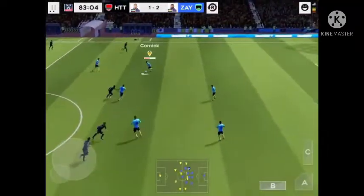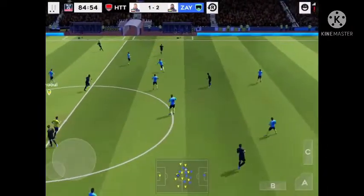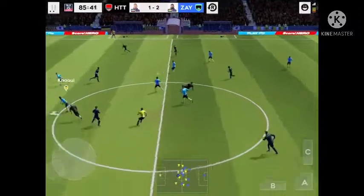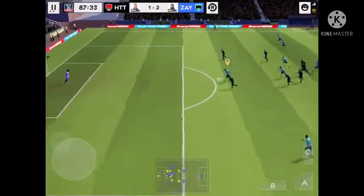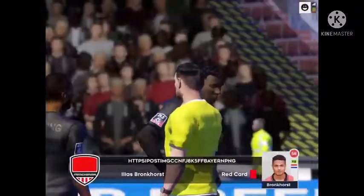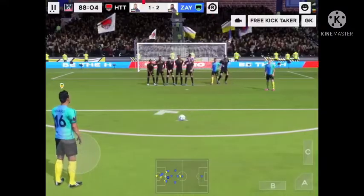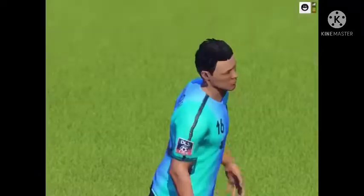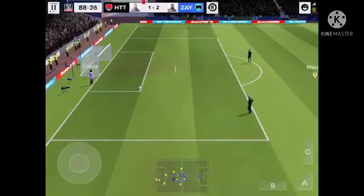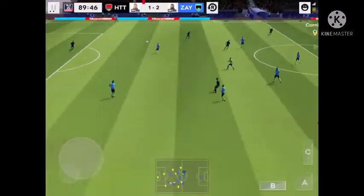Time for one last goal. Hoisted upfield now. Well intercepted — great chance here. That's a bit cynical really, it's going to be a free kick, and he sees red. His manager won't be pleased with him. Oh, what an effort there! The replay will give us a closer look. A short pass from the keeper, the ball's cleared.